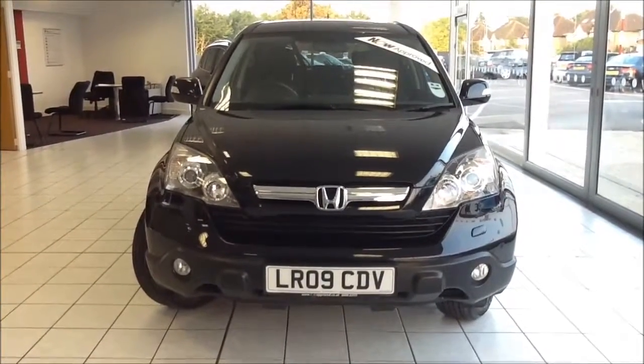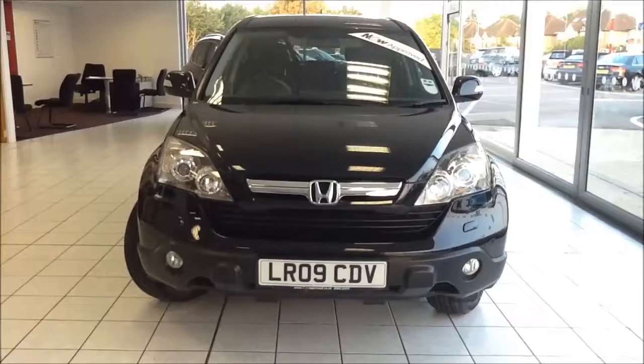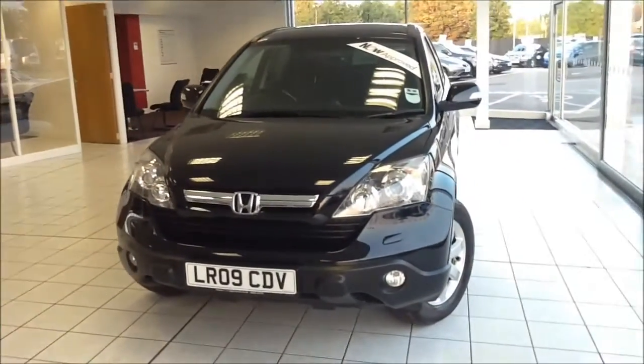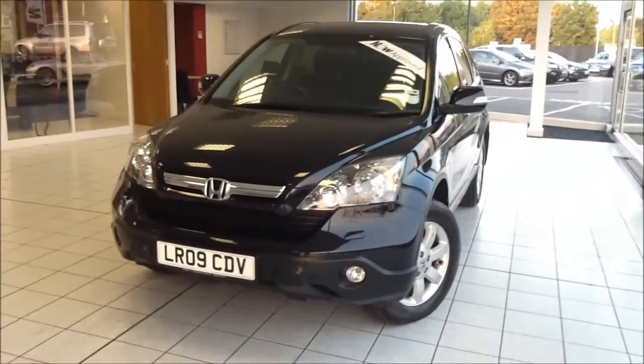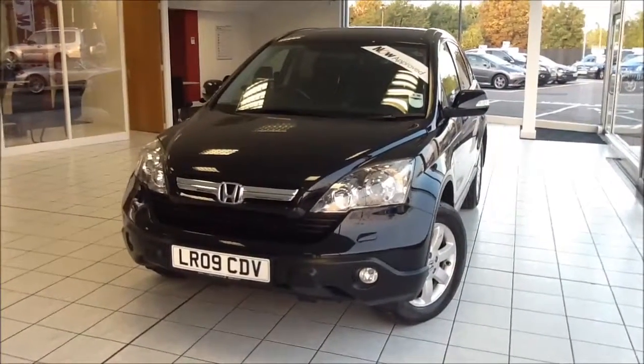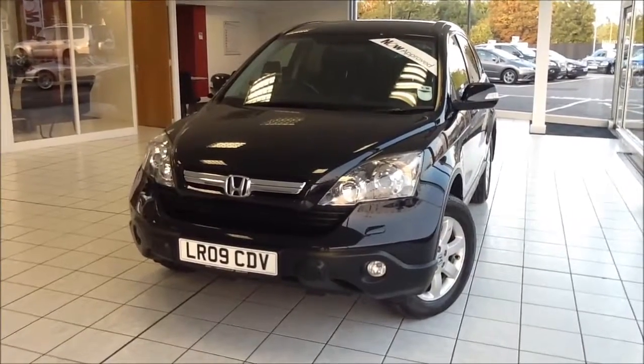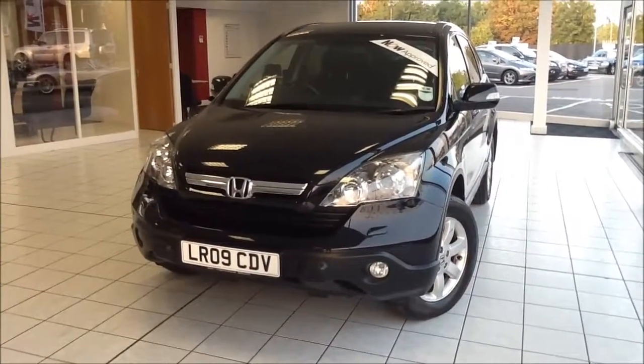Welcome to Now Approved. Here today we have a Honda CR-V ES 2.2 diesel manual, finished in Arctic Black Metallic. This car has a warranty mileage of 39,281 and is a one owner from new vehicle. This Honda is in Insurance Group 20 and has a CO2 figure of 173.